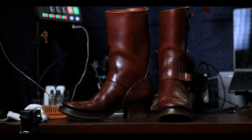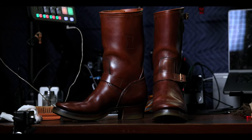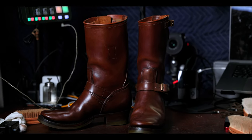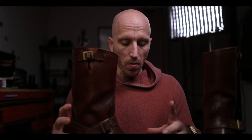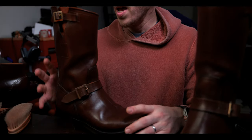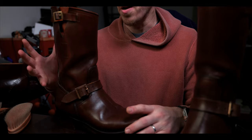I found this on eBay and was able to get it for about half the retail price, which is just under $2,000. So I really, really love this so far. I just got it probably within the last week — I got it on Monday, so four or five days ago.